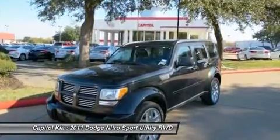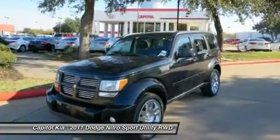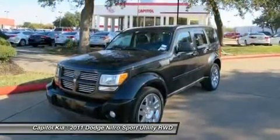Interesting features of this model are a versatile interior, truck-like capability in a compact package, and Torquey V6 engines.